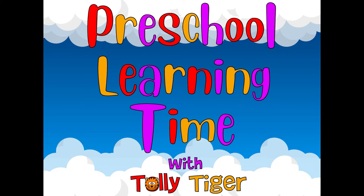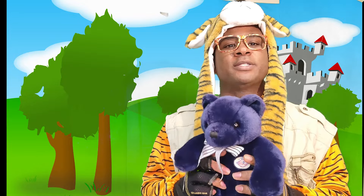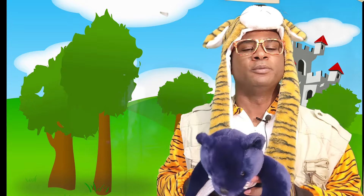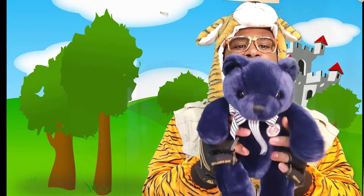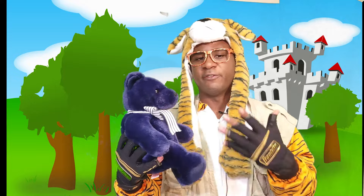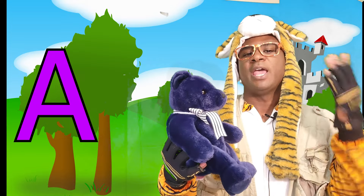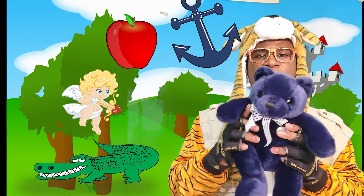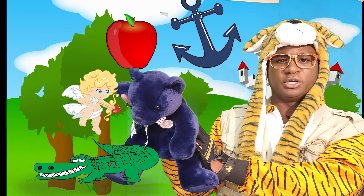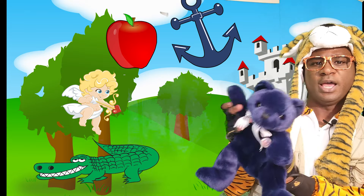Preschool Learning Time with Tully the Tiger. Hello kids, we have Blue the Bear who's going to help us go over some letters and things that start with each letter. Say hello, Blue. Hello, my name is Blue the Bear. I will help you today to find the things that start with the letter. Blue, can you point to all the things that start with the letter A? Sure can. We have an apple right here, and over here we have an angel, and right here we have an alligator, and an anchor is right here.